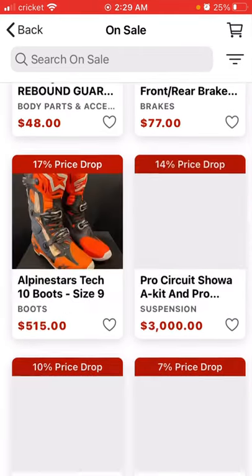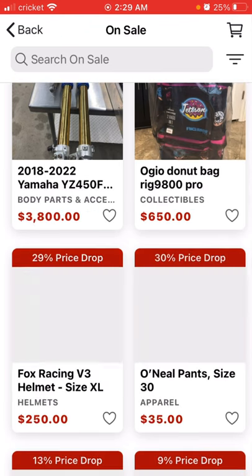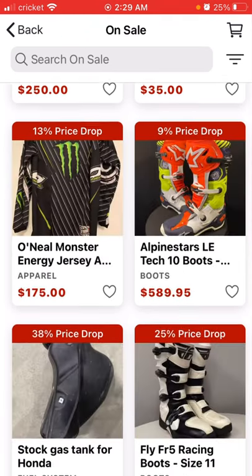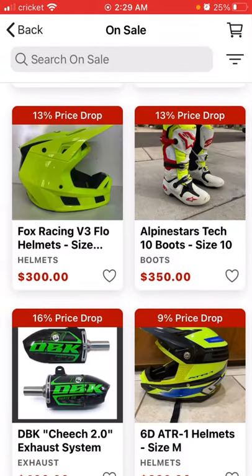See, discounts on a bunch of stuff. Like shocks and forks. Seriously, what's not to like about this app? It's insane.